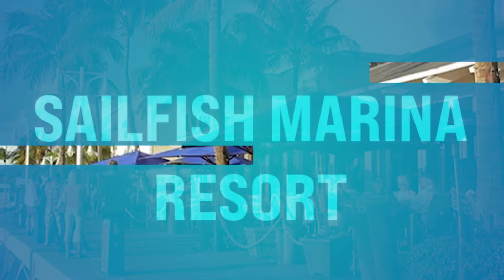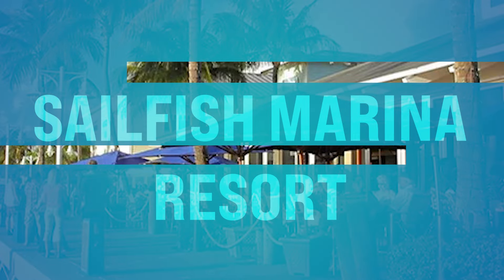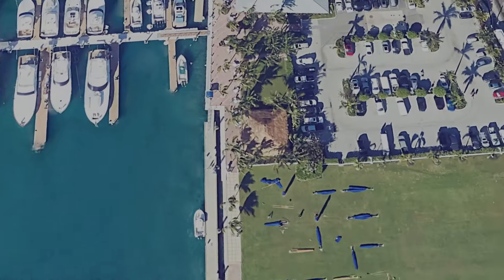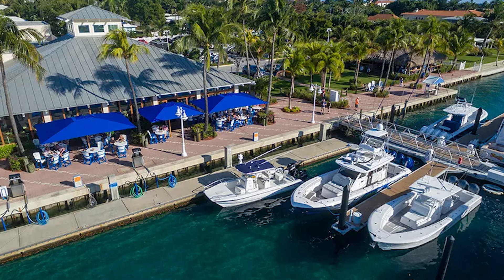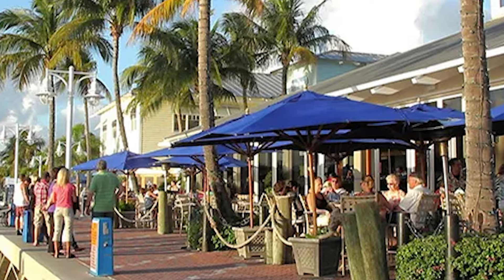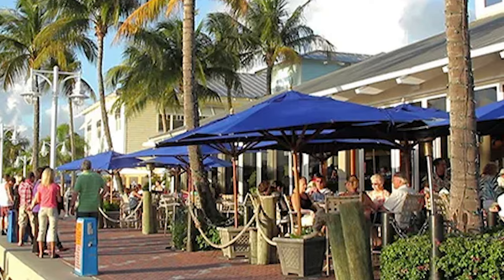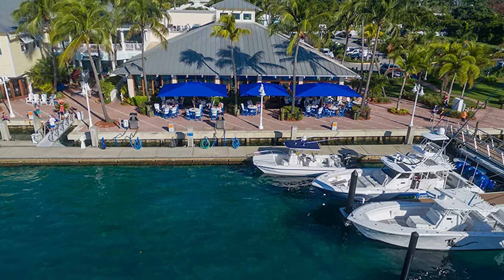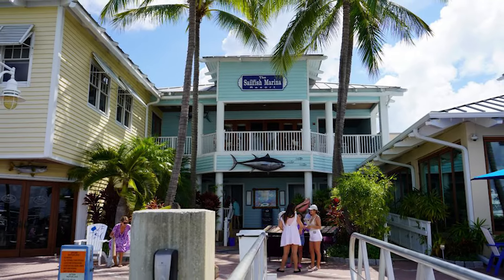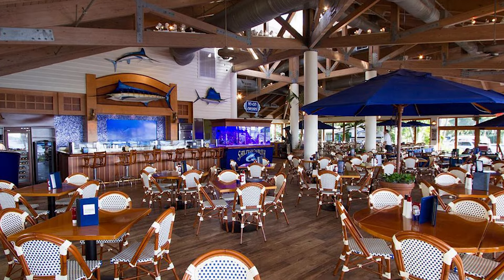Number forty-one, we got Sailfish Marina Resort. This is off Lake Drive on Singer Island in West Palm Beach. Sailfish Marina Resort is a really picturesque waterfront spot with panoramic views of Peanut Island and the Palm Beach Inlet, where you can watch mega yachts coming in. That's a must — go and check it out.